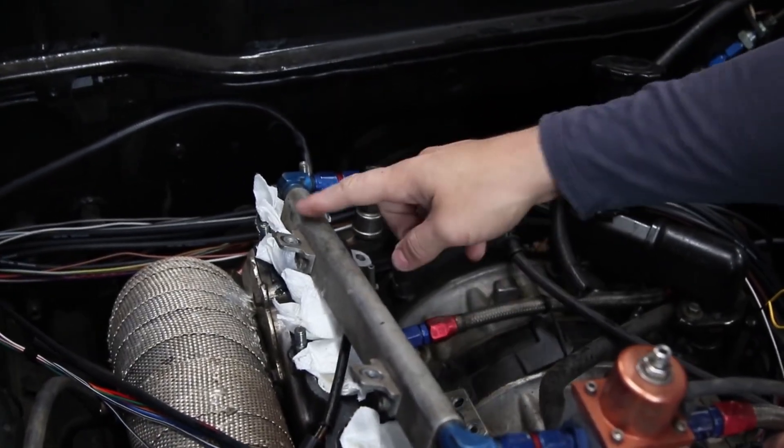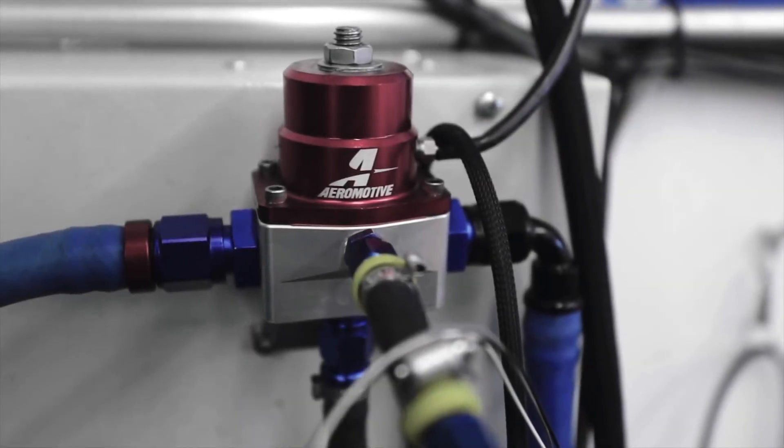The regulator pressurizes the fuel, which fuel injectors then spray into combustion chambers in the appropriate quantity. This essential part controls the amount and pressure of fuel.